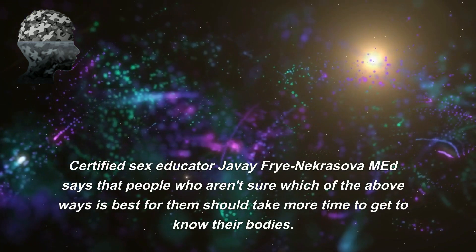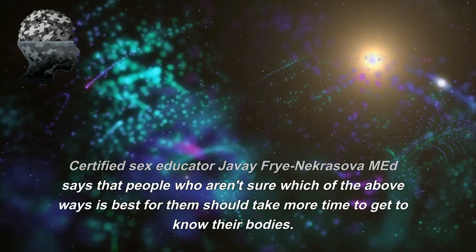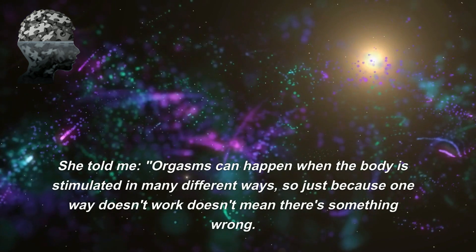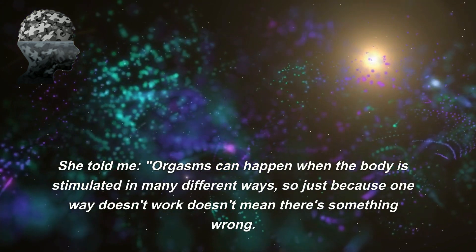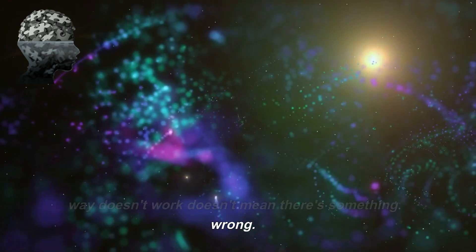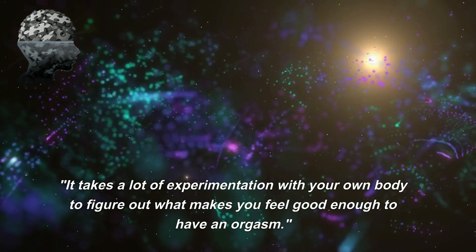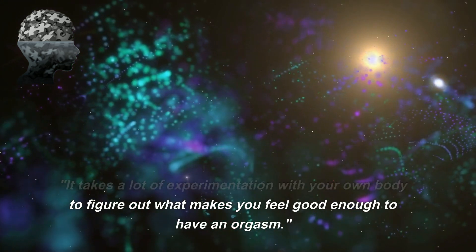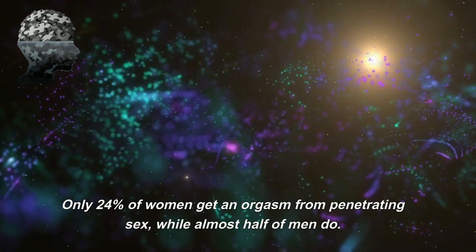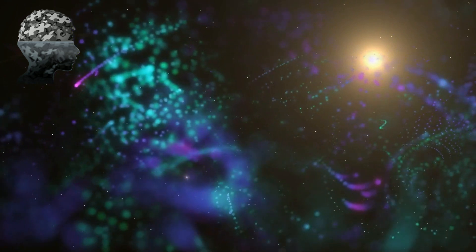Certified sex educator Fray Nekrasova says that people who aren't sure which method works best for them should take more time to get to know their bodies. She says orgasms can happen when the body is stimulated in many different ways, so just because one way doesn't work doesn't mean there's something wrong. It takes experimentation with your own body to figure out what makes you feel good enough to have an orgasm. Only 24% of women orgasm from penetrative sex, while almost half of men do.